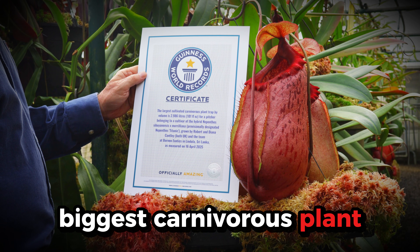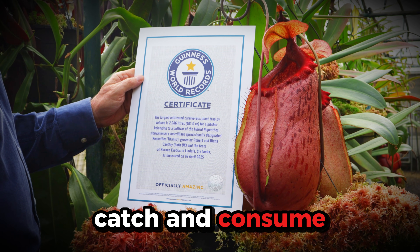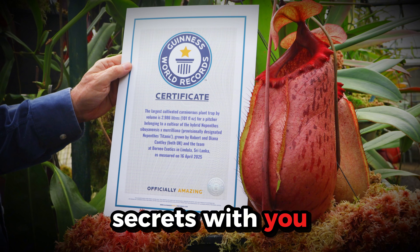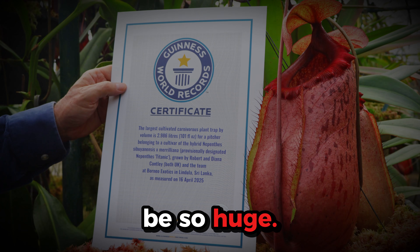This is the biggest carnivorous plant trap ever grown. It could easily catch and consume rats. Here we're going to share the secrets with you of exactly how we created it and how we grew it to be so huge.